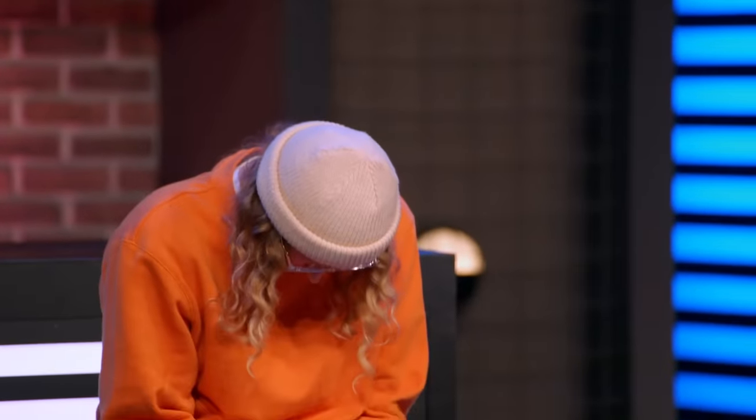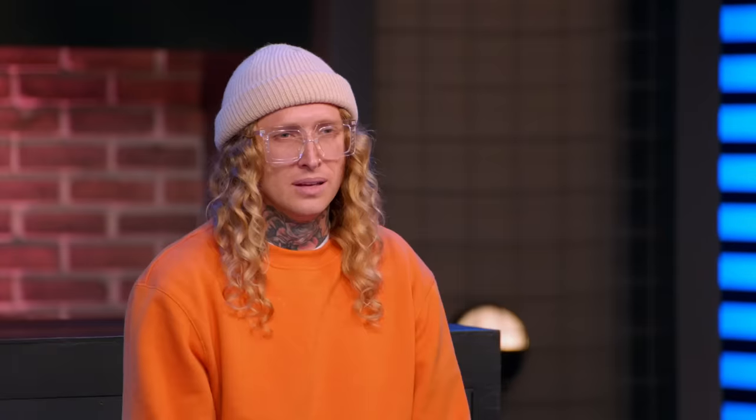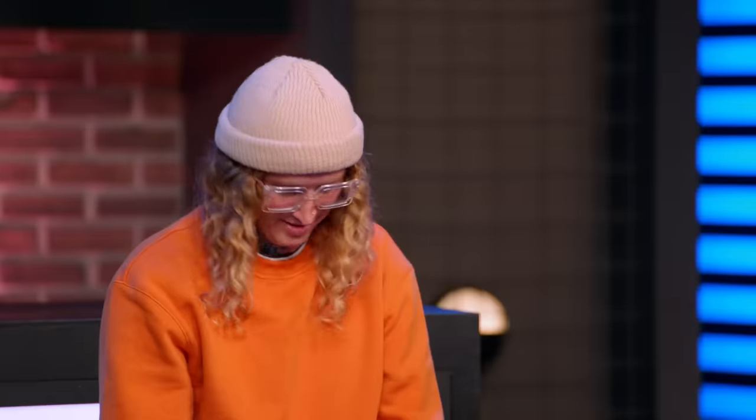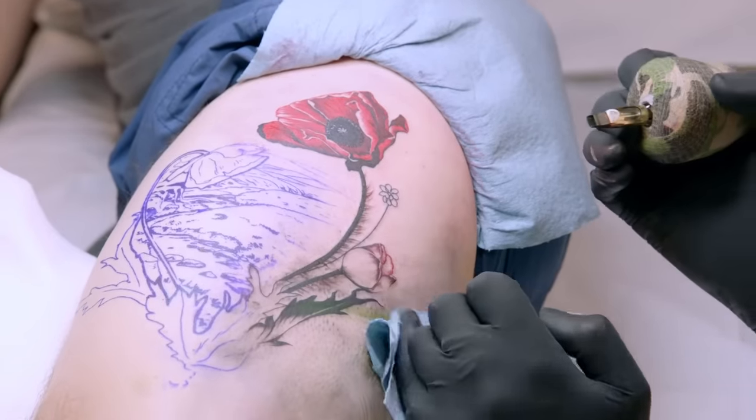You had the power to call out another artist. Hopefully, you didn't dish out more than you can take. To prove you deserve a spot in the finale, you must also tattoo in the same style and subject that you called out. My spot in the finale is at stake — this has to be the best tattoo I've done since I've been here.